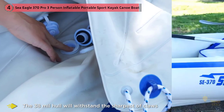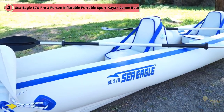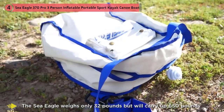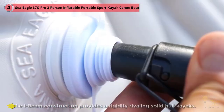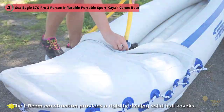The Sea Eagle weighs only 32 pounds but carries up to 650 pounds of passenger and cargo. The I-beam construction provides rigidity rivaling solid hull kayaks, and it includes two skegs so the Sea Eagle tracks well for maximum speed and efficiency. Included are two inflatable removable seats, front and rear self-bailing drain valves, plus front and rear rope handles for easy portability.